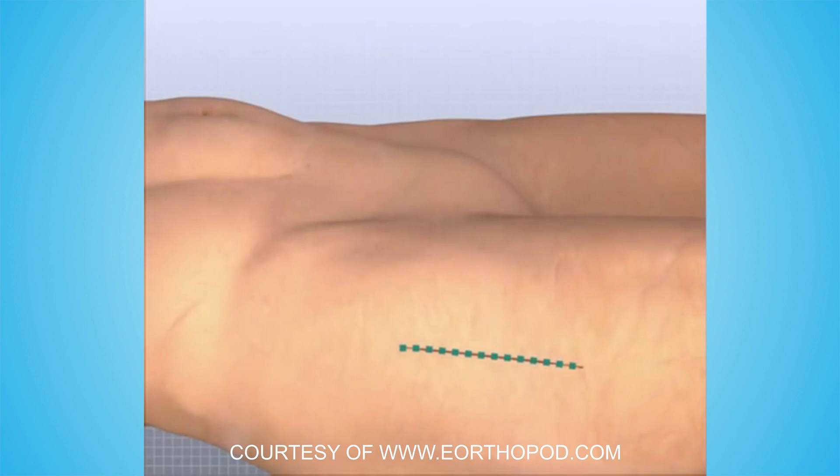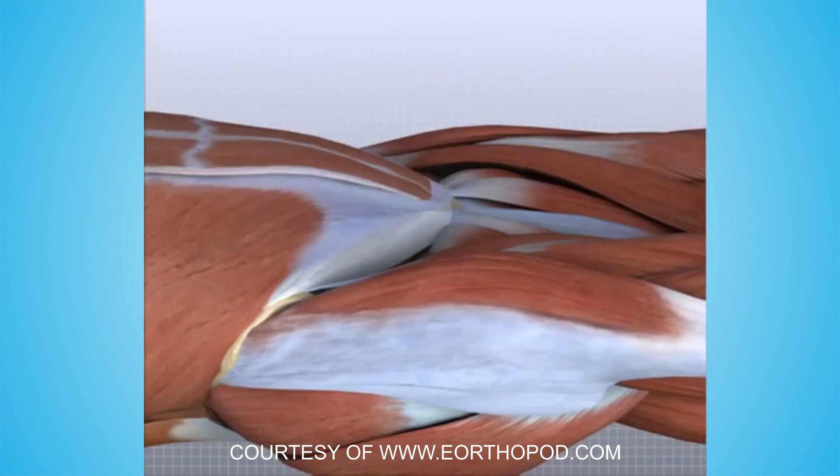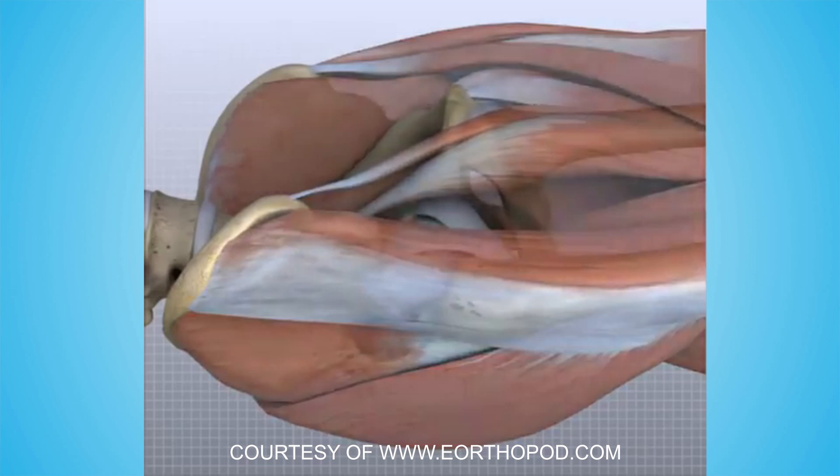The anterior approach has been done for decades but has become more popular lately. In this procedure, an incision is made in the front of the hip. The muscles are then spread, not divided, to access the hip joint. In addition, to gain exposure to the hip joint, only one or two of the tendons that attach to the hip are usually released.